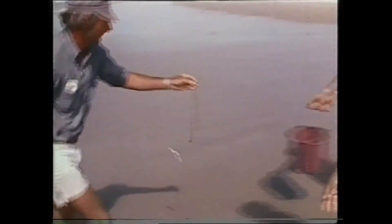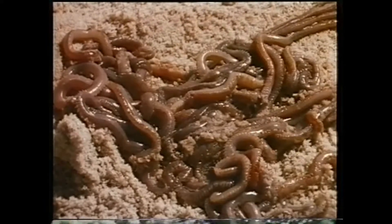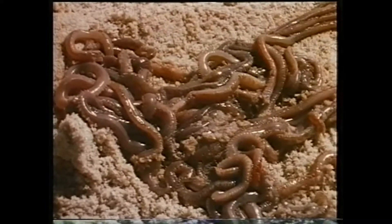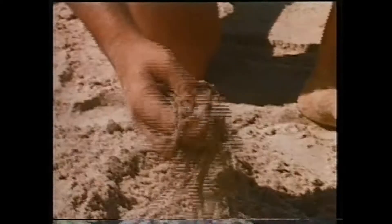The important thing with any bait collecting exercise is to take only as much as you need. Conservation is something we all need to practice. You can keep these worms in good condition for days if you just dust them off with dry, cool sand and store them in a cool place.